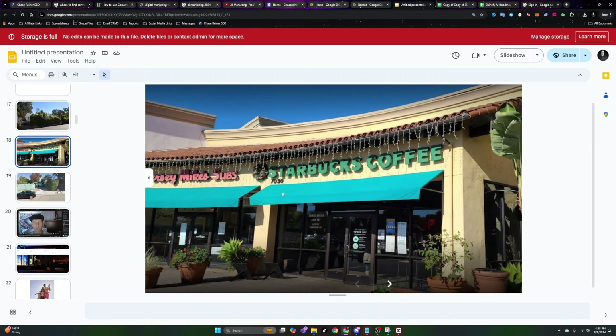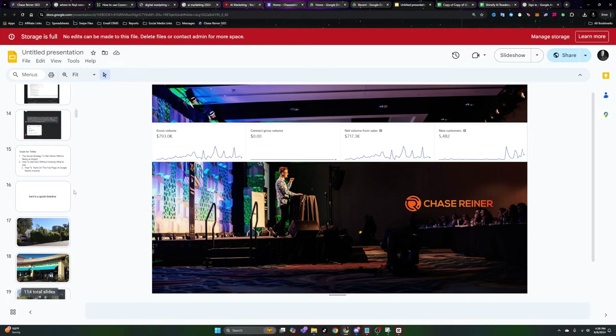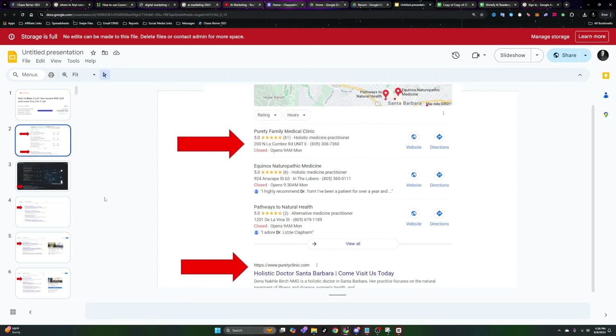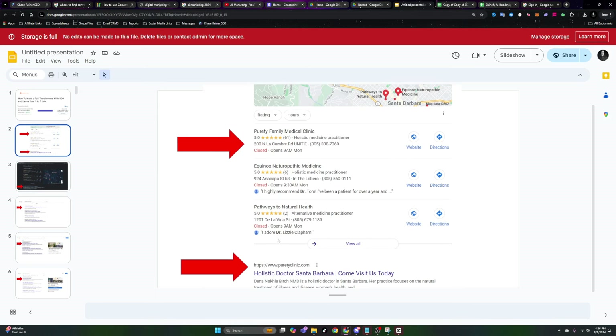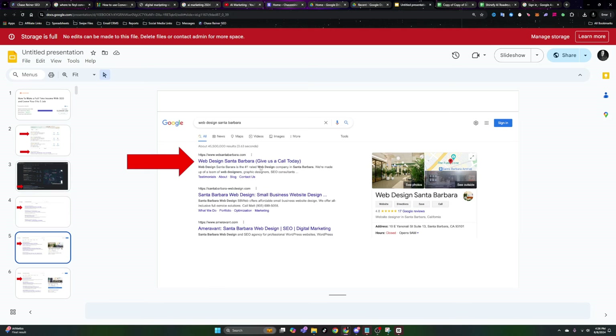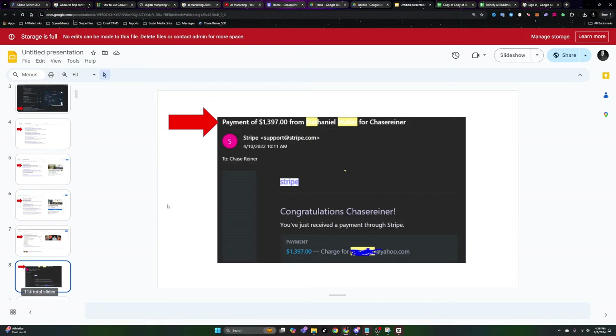I dropped out of high school, worked a normal job, and eventually started making money with some of the stuff I was able to discover. I want to show you how I went from nothing, living in a garage, to ranking clients on Google and providing them with automated services — getting them to show up for things like doctors, web design companies, and iPhone repair companies in their town, being number one for those things.